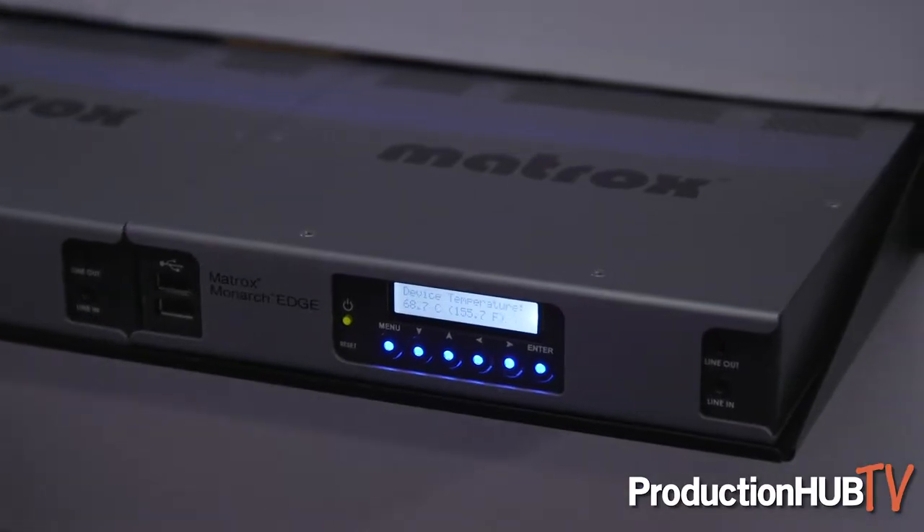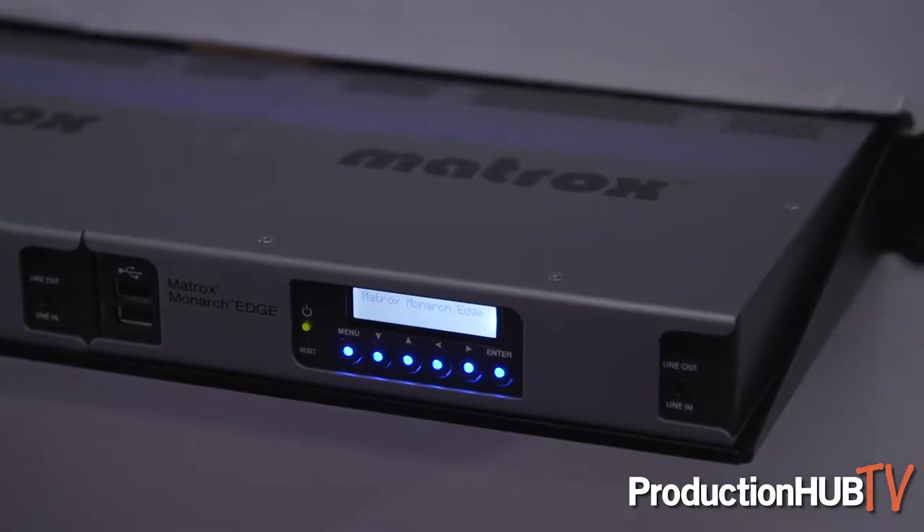Hi, this is Dan Maloney at the Matrox booth at NAB 2019. We're very happy to be launching our brand new Monarch Edge encoder. With this encoder we're targeting two principal workflows: webcasting, which has been one of our traditional workflows with our existing line of Monarch encoders, and remote production, which is another way to use our multi-channel Monarch Edge encoder.